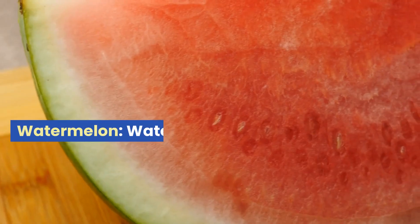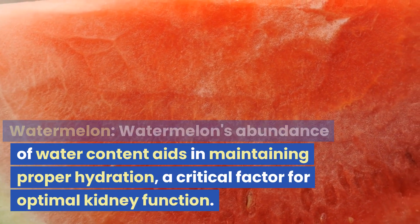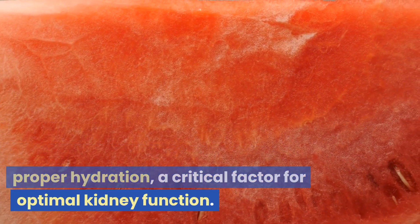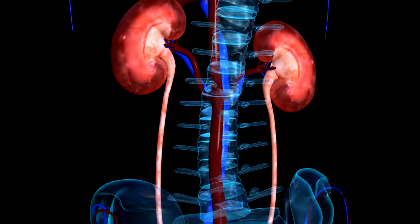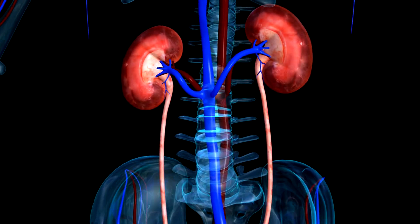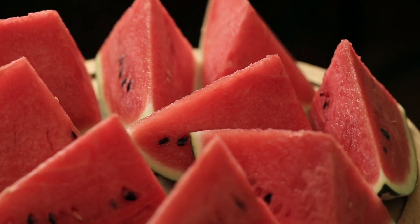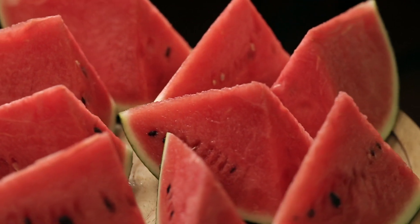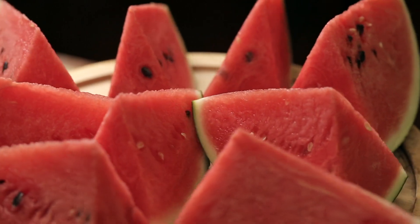3. Watermelon. Watermelon's abundance of water content aids in maintaining proper hydration, a critical factor for optimal kidney function. It acts as a diuretic, promoting urine production and facilitating the flushing out of toxins and waste materials from the kidneys. Watermelon's diuretic properties can help prevent kidney stones by increasing urine flow and reducing the concentration of minerals contributing to stone formation.